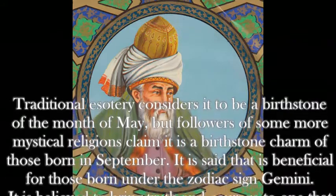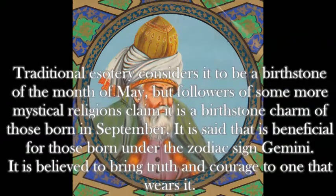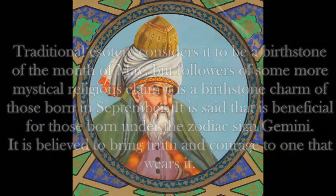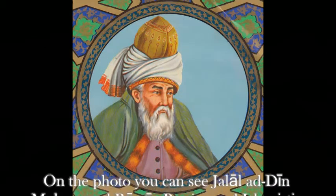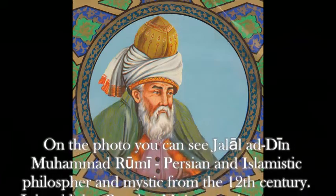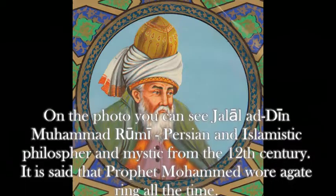But followers of some more mystical religions claim it is a birthstone charm of those born in September. It is said that it is beneficial for those born under the zodiac sign Gemini. It is believed to bring truth and courage to one that wears it. On the photo, you can see Jalal al-Din Muhammad Rumi, a Persian and Islamic philosopher and mystic from the 12th century. It is said that Prophet Muhammad wore an agate ring at all times.